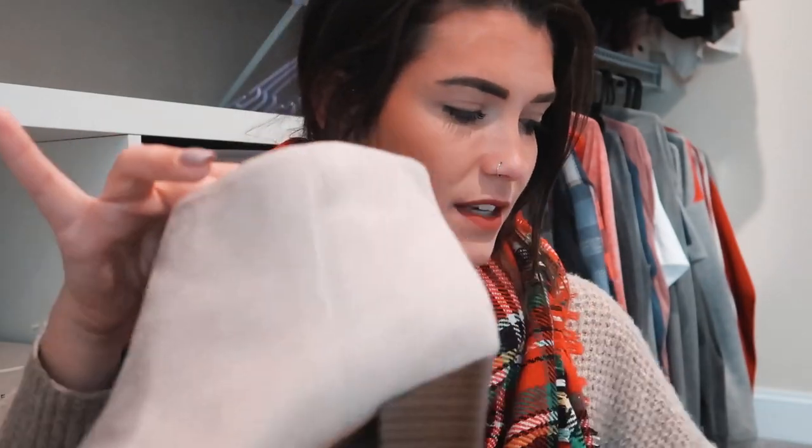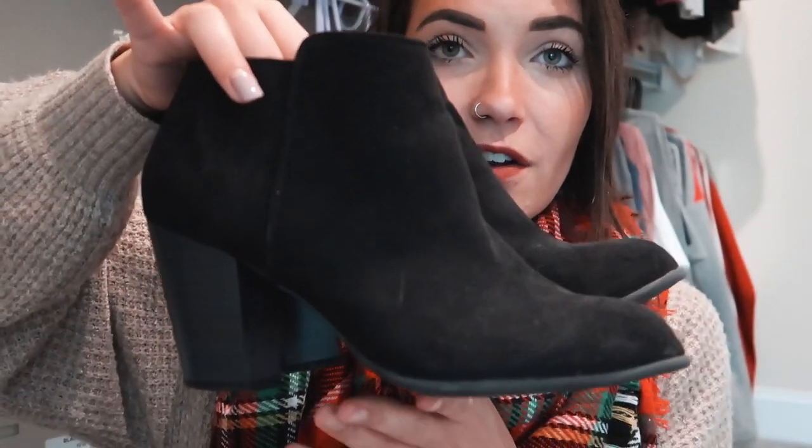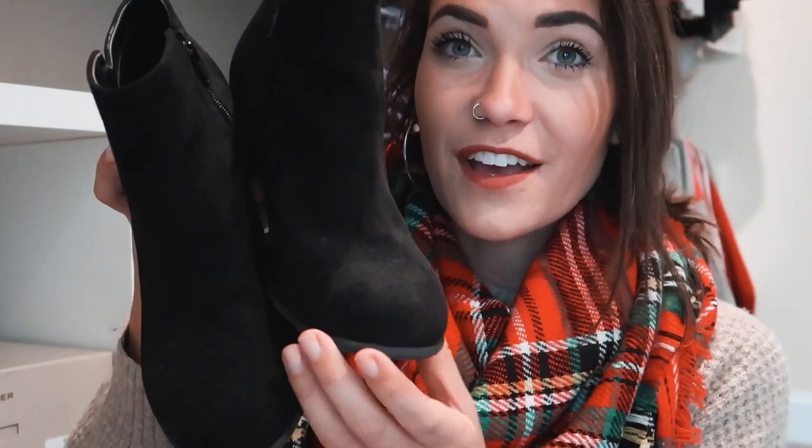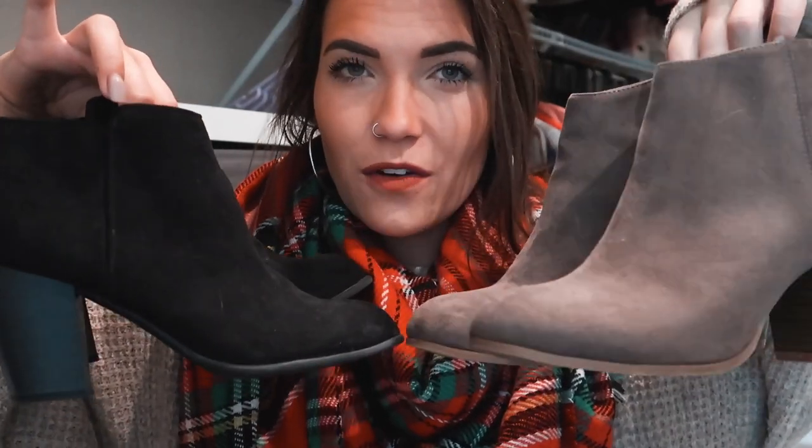There's something about the cut of these booties — the heel is just the right height, they have a rounded point toe, and they're so simple but classic and chic. I also have a chocolatey grayish-brown pair with a contrast wood chunky heel, which I think is so cute. And then I have the black pair that I've had for a few years — still in incredible condition, and I've gotten so much wear out of them.